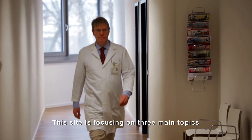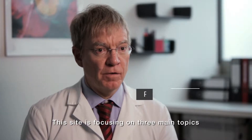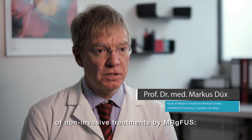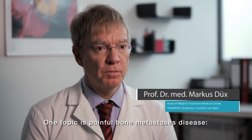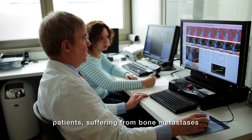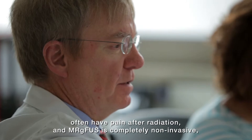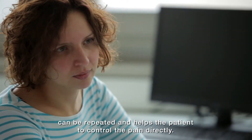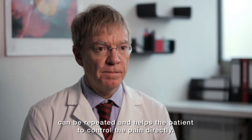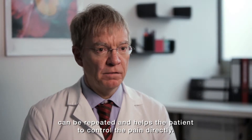This site is focusing on three main topics of non-invasive treatments by MRgFUS. One topic is painful bone metastatic disease. Patients suffering from bone mets often have pain after radiation, and MRgFUS is completely non-invasive, can be repeated, and helps the patient to control the pain directly.